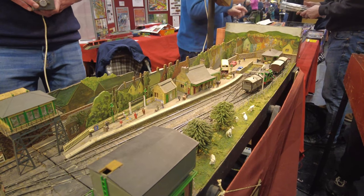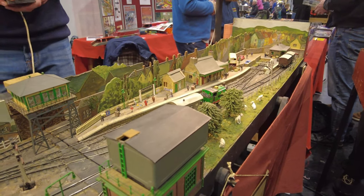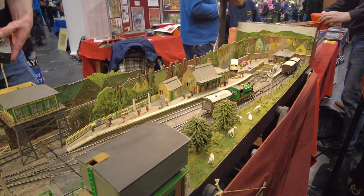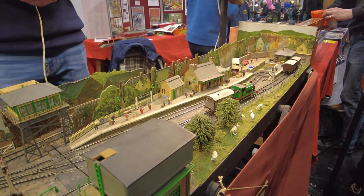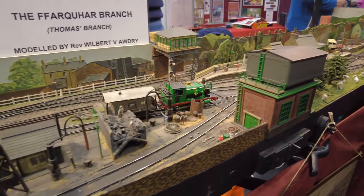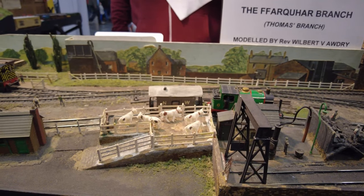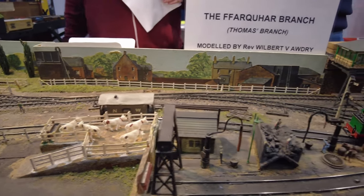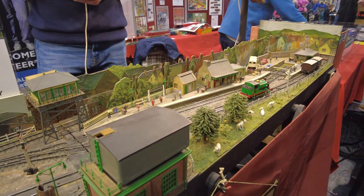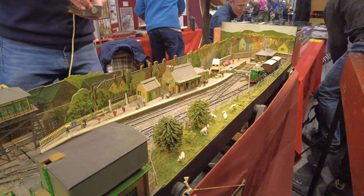Did he take it around to shows and stuff? So it was designed to be portable. Yeah, we're working actually from a timetable set up all the way back in 1982 — the last time this layout was at this exhibition. It's the first time it's left Wales in 10 years. So all of this is either built or modified by you.